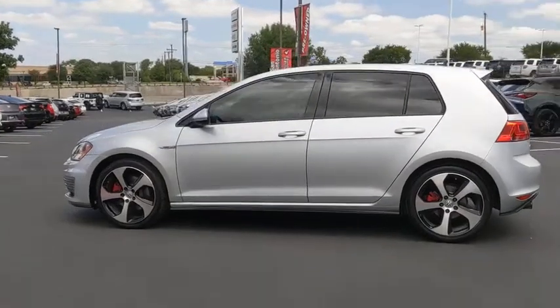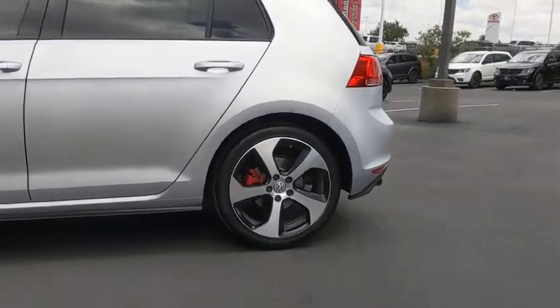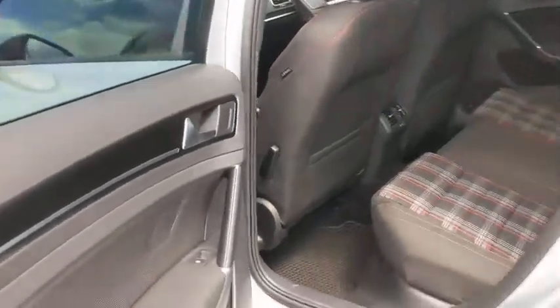Here are some of this vehicle's great options: premium wheels, backup camera, heated seats, traction control, power passenger seat, dual airbags, air conditioning, and a leather-wrapped steering wheel.